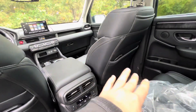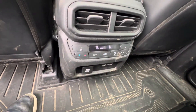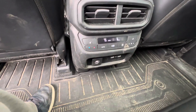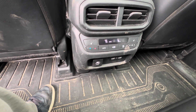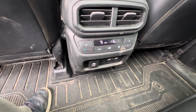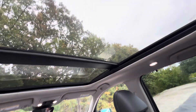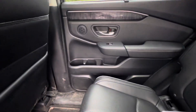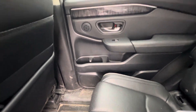You get extra storage behind each of the seats. You have your dual climate control and rear heated seat controls down below, as well as a 115-volt power outlet and two USB-A ports. It also comes equipped with a nice panoramic roof.